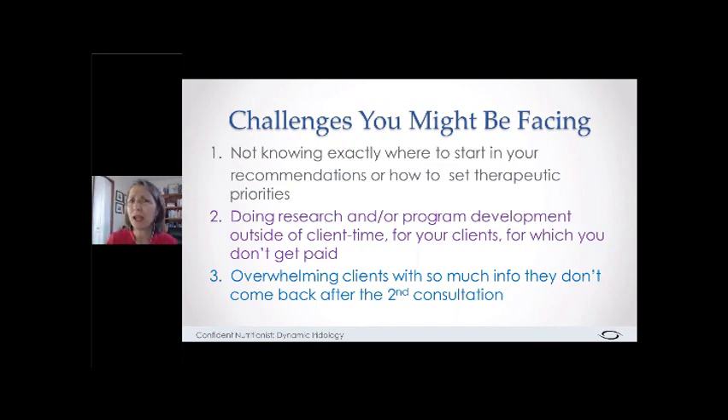Do any of those things sound like things happening for you? If so, raise your hand. I know that's a vulnerable place — that's why I'm not going to mention any names. It's important for us to recognize we have those challenges.